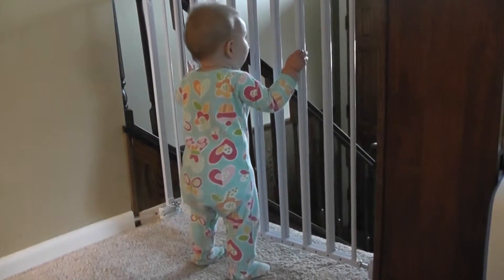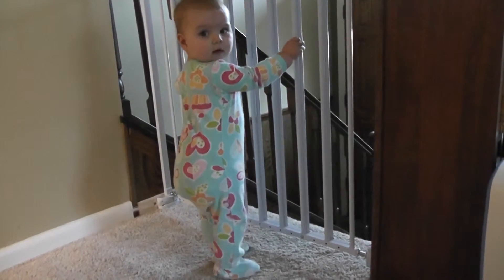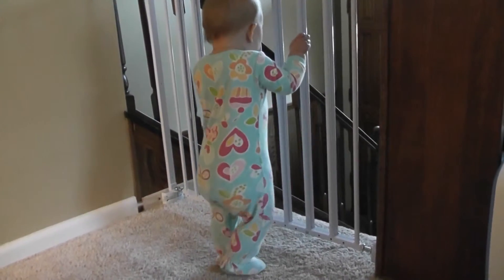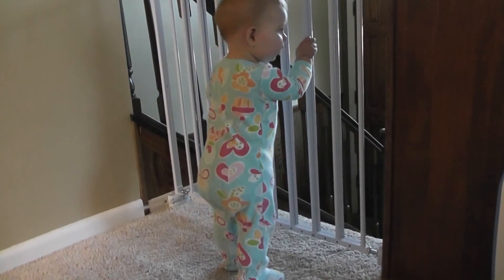Are you going to do some steps for us, baby? Yep, there we go. Good job. You're going to be walking very soon. Bye-bye.